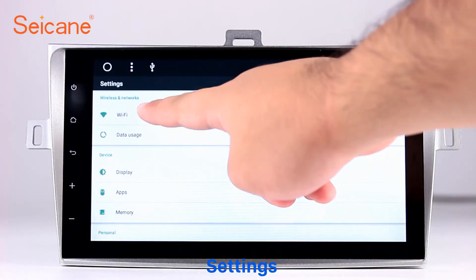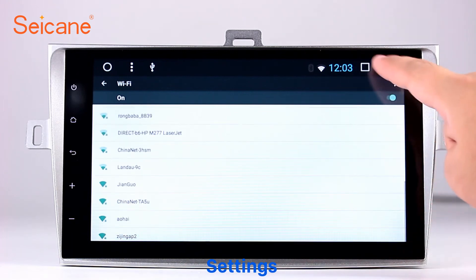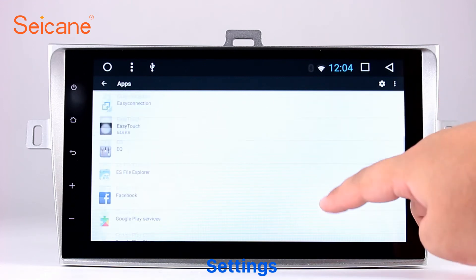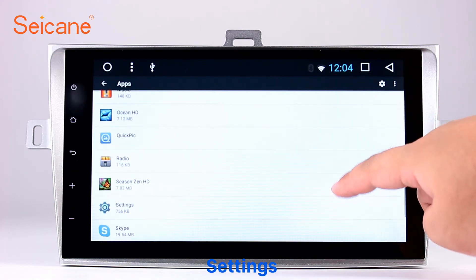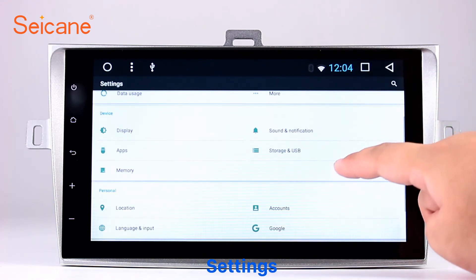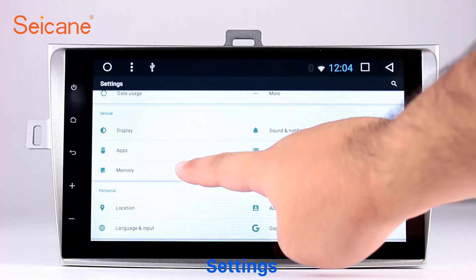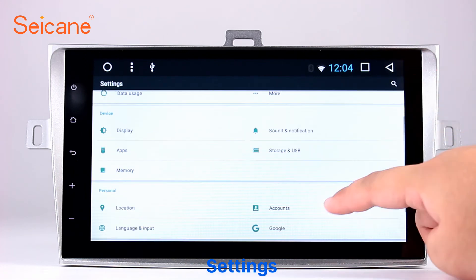DIY your favorite panel light color in the Element interface. Set security options, GPS options, EQ values, steering wheel control buttons, and so on. Besides these, it also has a calculator, clock, calendar, and other tools.